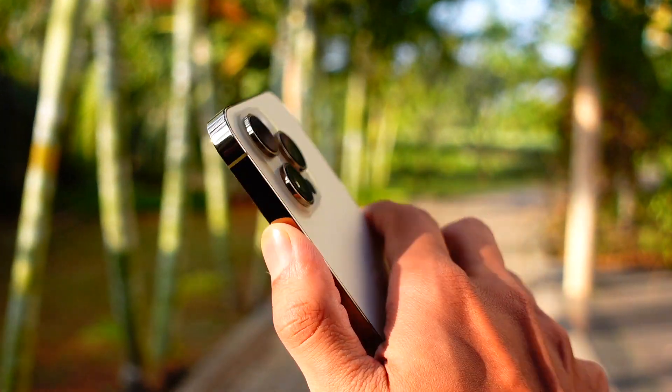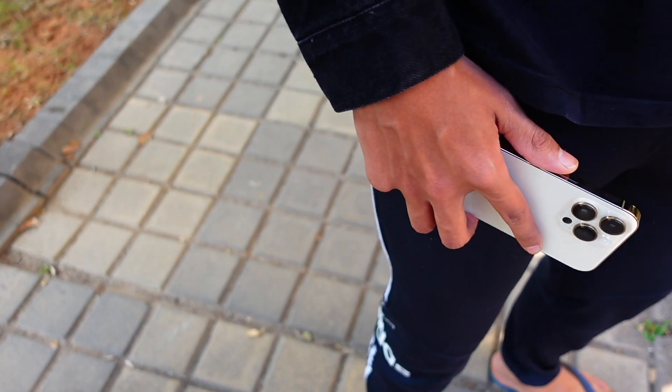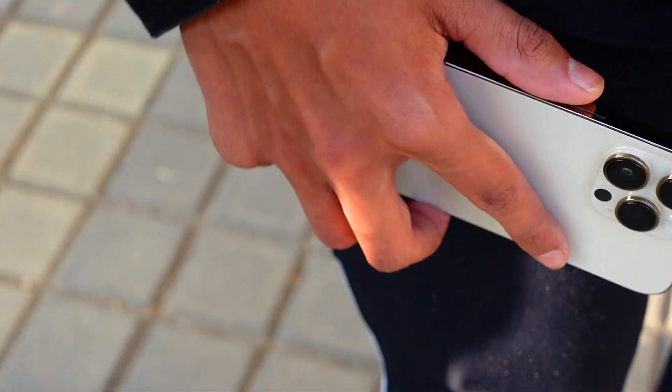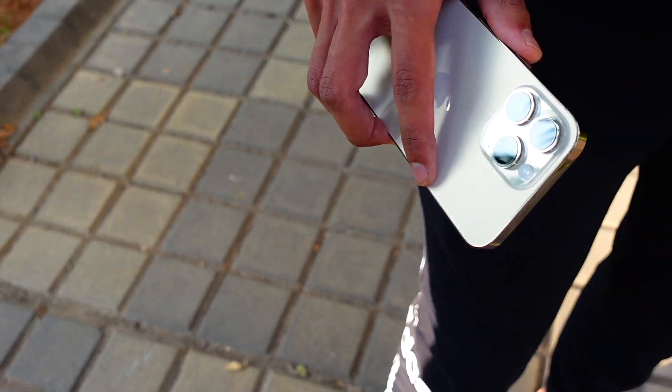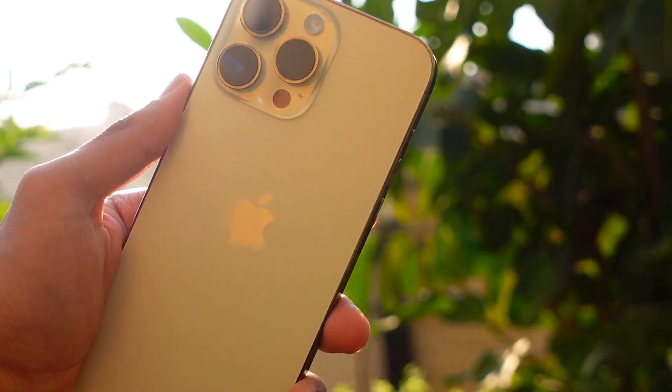The best thing about this update is the battery life. iOS 18.6 definitely feels really, really good in terms of battery life. I was using the iOS 18.6 beta earlier as well, and even on a beta version the battery life has been amazing. I'm pretty sure this final update will have even better battery life.